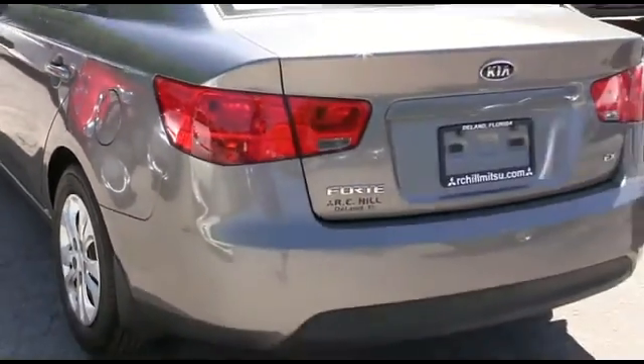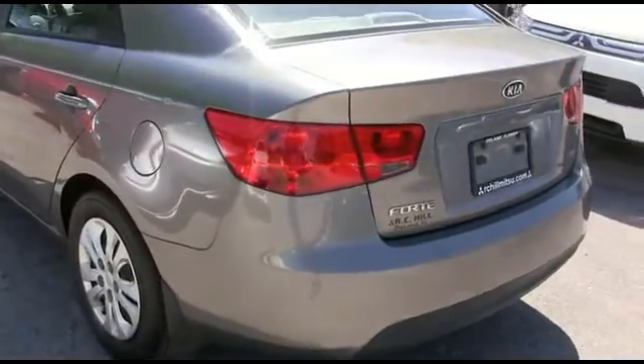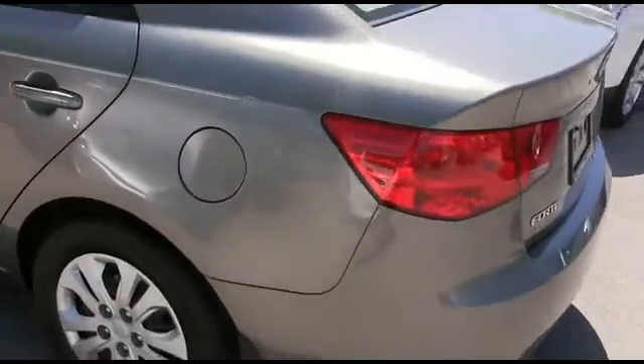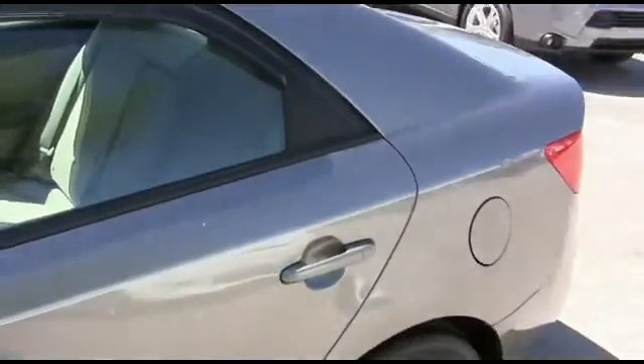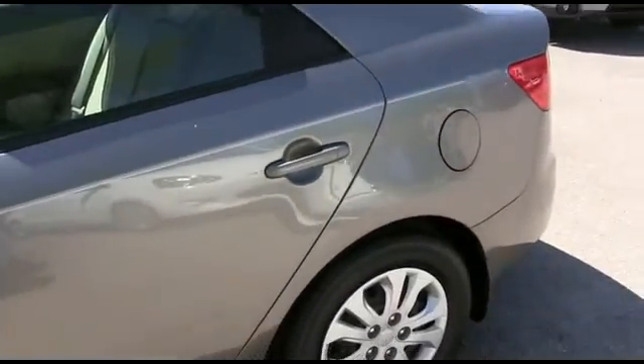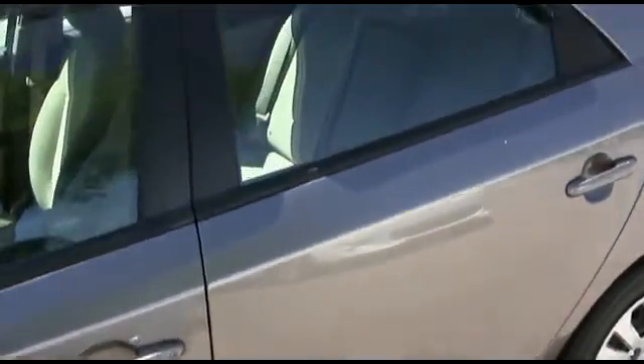Somebody ring the bell! You're also going to be styling and profiling. To be the man, you simply got to beat the man. And nobody, and I mean nobody, beats R.C. Hill's 90-day, 3,000-mile protection plus warranty.